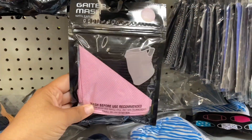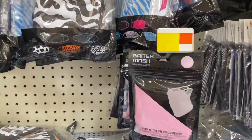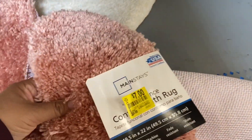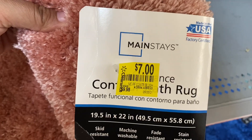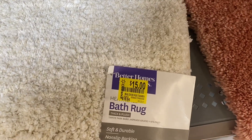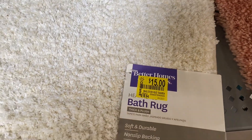Oh, they have these too! So this is just a clearance aisle, and I'll show you some of the things I'm finding. Here, a bath rug for $15 — it was $18.